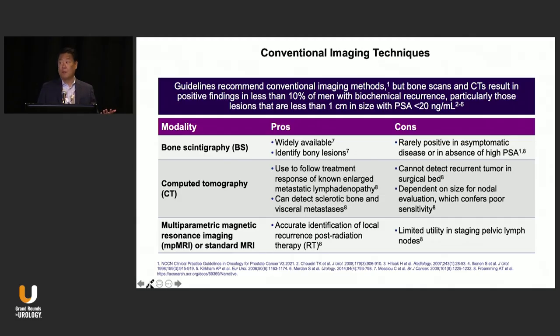Conventional imaging — when we talk about conventional imaging, we're really talking about bone scans and CTs. We all recognize the limitations of bone scans and CTs. They've served us well for decades, but it misses a lot of metastases. Patients with a PSA less than 20, it is rarely positive.